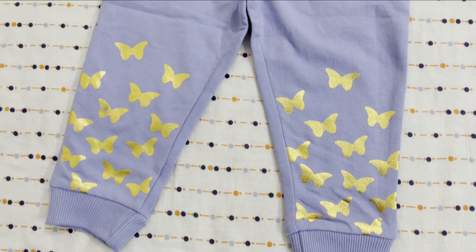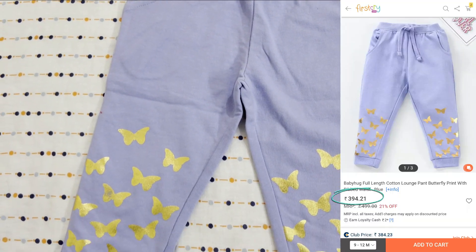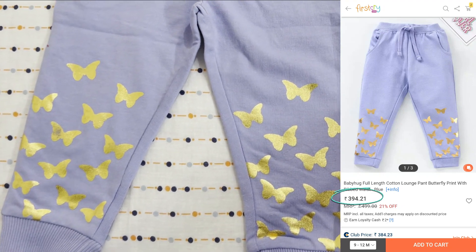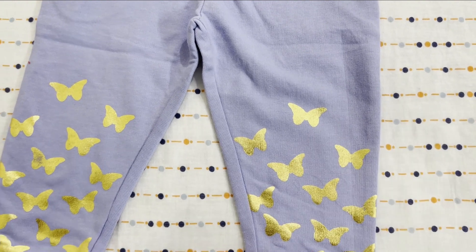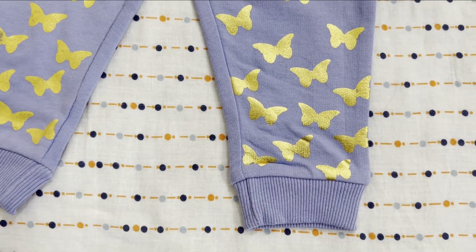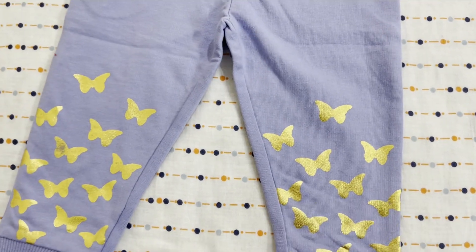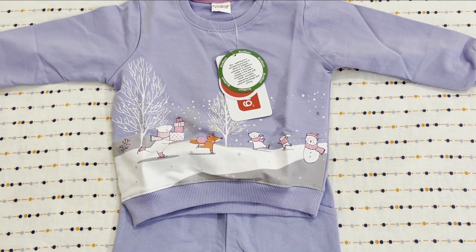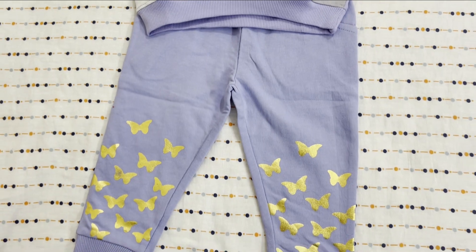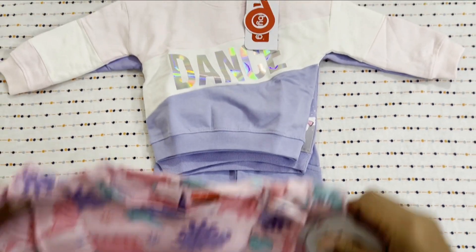Now we have the bottom wear — I will show you each one. The first bottom wear is blue, Babyhug brand, priced at 400 rupees. The quality is pretty good — it is a little thick material but also soft. The prints are in golden color and it gives a very party wear look. I think the price is on the higher side, but I am going to pair it up with the sweatshirt, as well as other sweatshirts and the top, so it will look pretty good.